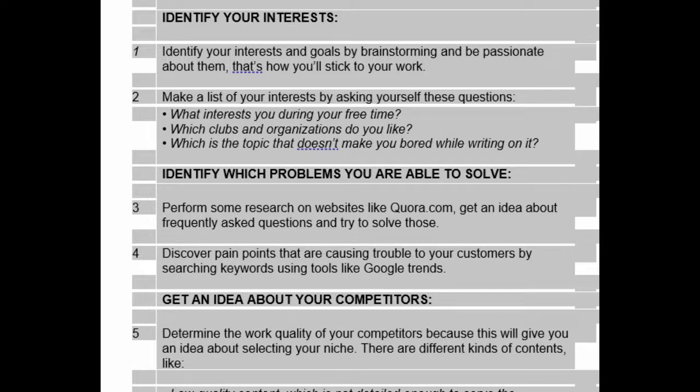What interests you during your free time? Which clubs and organizations do you like? Which is the topic that doesn't make you bored while writing on it?